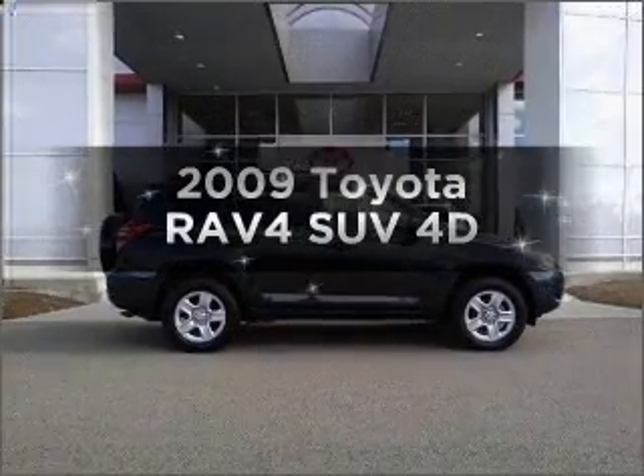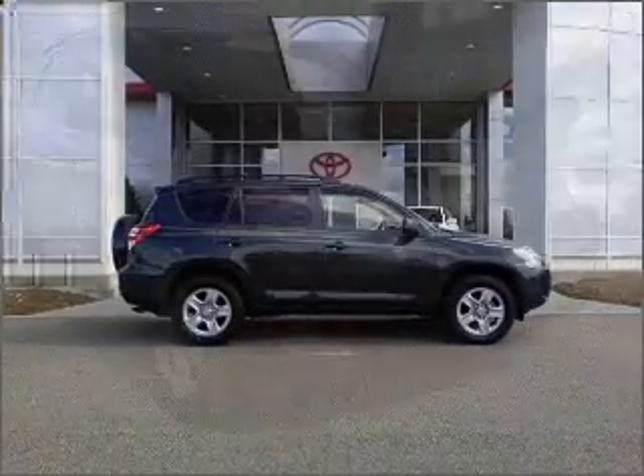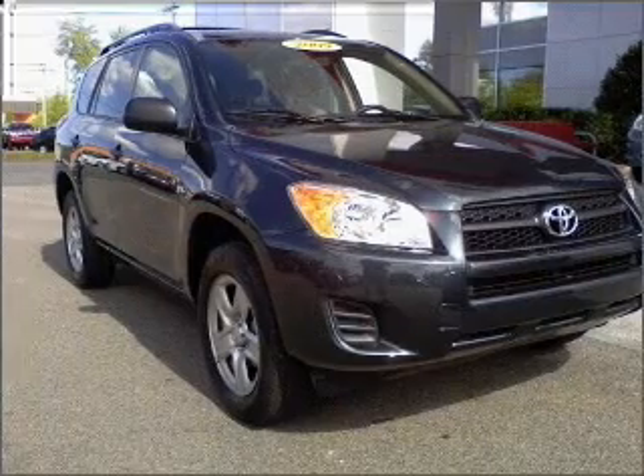Introducing the 2009 Toyota RAV4. If you're looking for a first-rate auto, this one could be yours today.